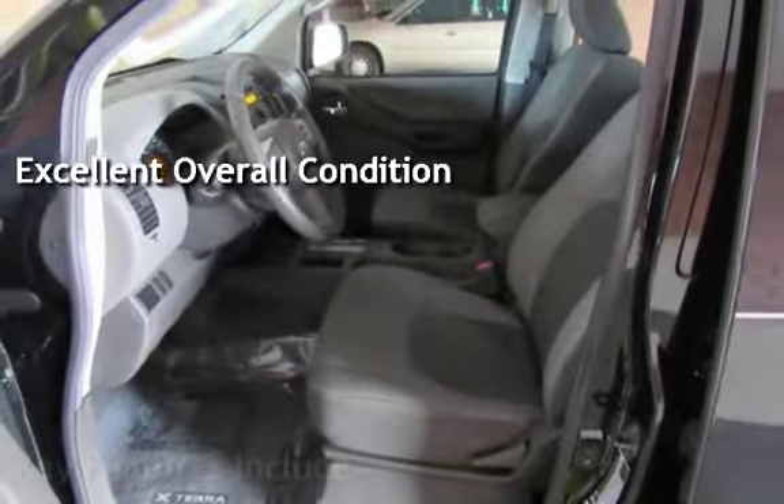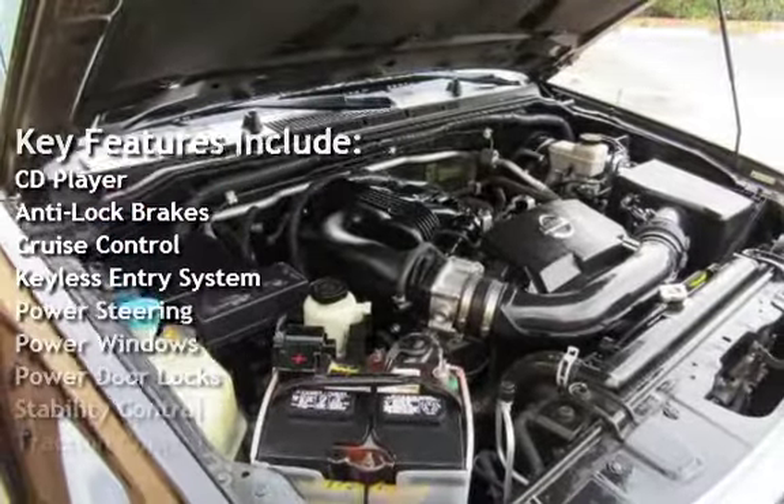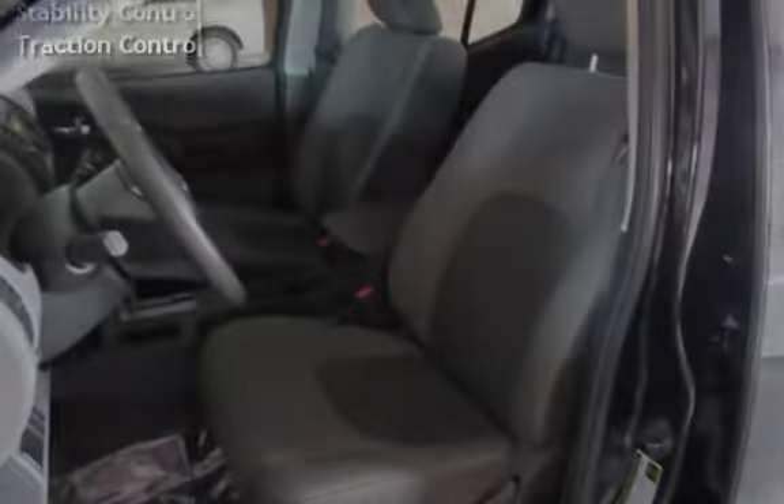Key features include: CD player, anti-lock brakes, cruise control, keyless entry, power steering, power windows, power door locks, stability control, and traction control.